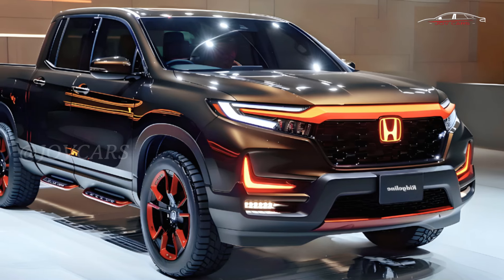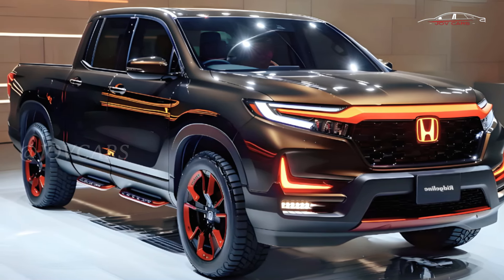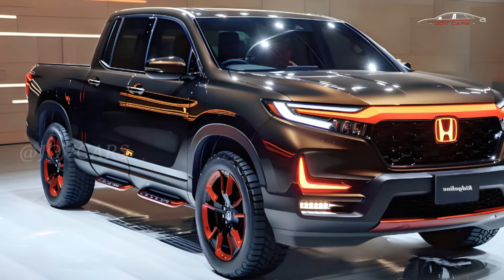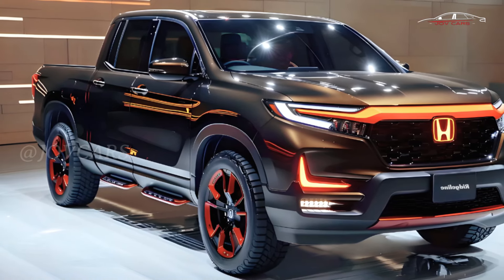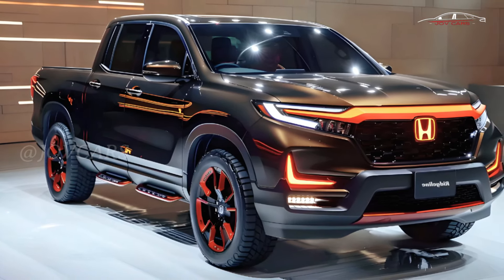If Honda does release a new Ridgeline, it will likely have a stronger exterior, a more up-to-date navigation system, and an interior that looks like Honda's newest products. Only the 3.5-liter V6 engine is expected to stay the same. The Pilot pretty much uses the same engine from one generation to the next, and it's likely that the Ridgeline will do the same.